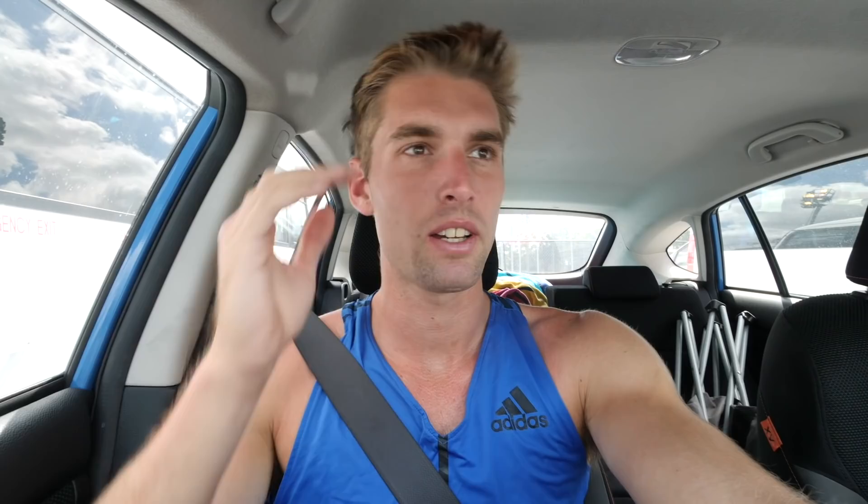Gym and shot put drills were good. I am a little bit tired now though, so I'm going to go home, have a bit of a nap, go get a massage, and then come back out here this afternoon for some discus and some javelin.